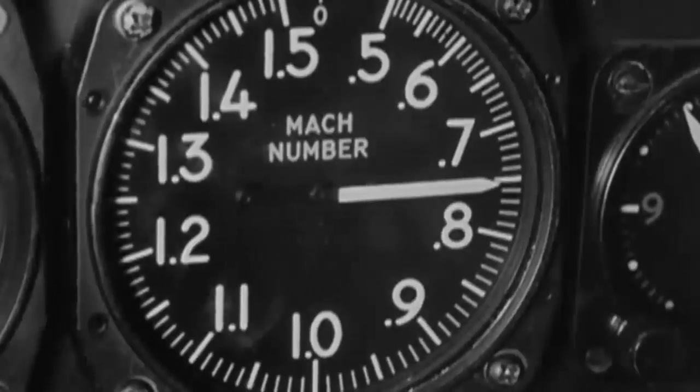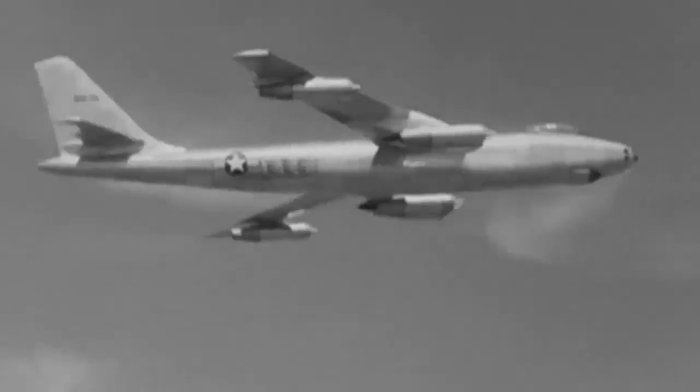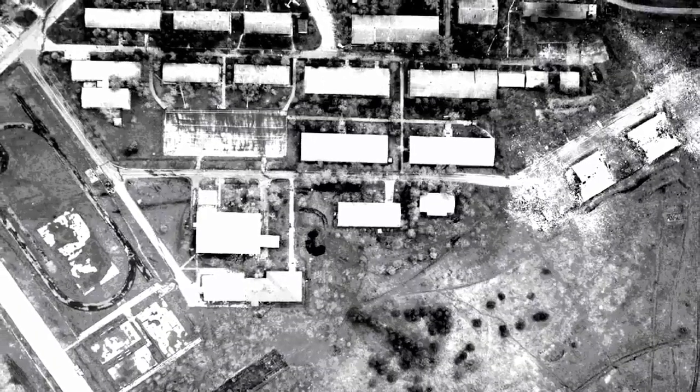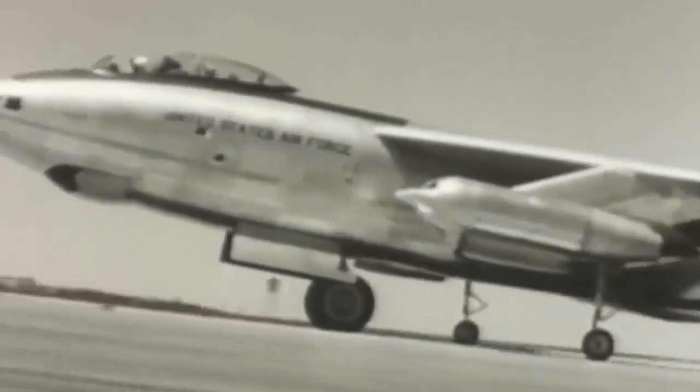A mid-sized nuclear bomber, the Stratojet was perfect for missions involving strategic reconnaissance. Between 1952 and 1956, the U.S. Air Force received in-depth photographs of Soviet military and industrial facilities through flyovers carried out by modified B-47s. The intercontinental ballistic missile program and Soviet defensive installations were the subjects of important photographic intelligence provided by these planes.